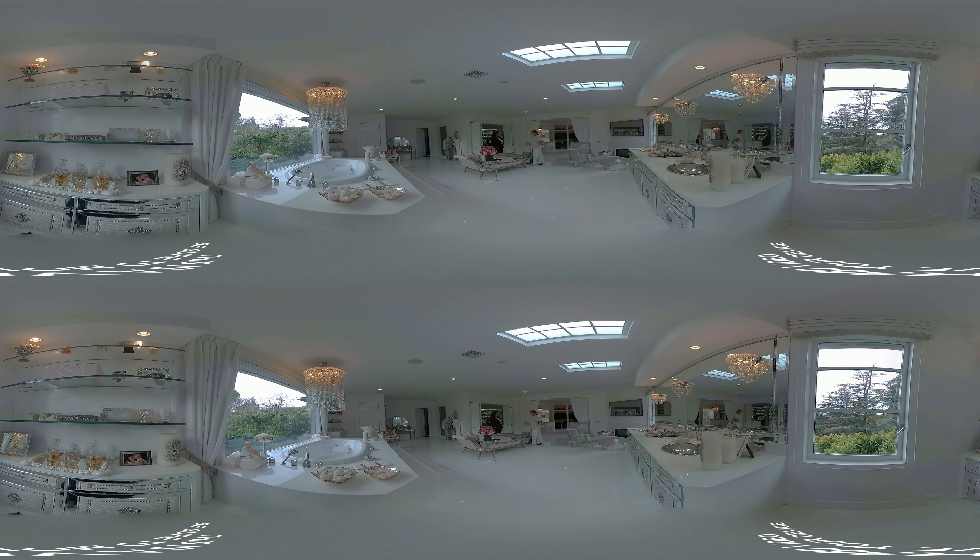I wouldn't expect anything less. Well, I didn't start like this, but this is where I've ended up. Anyway, we can't see everything, so check out the VR 360 other tours.